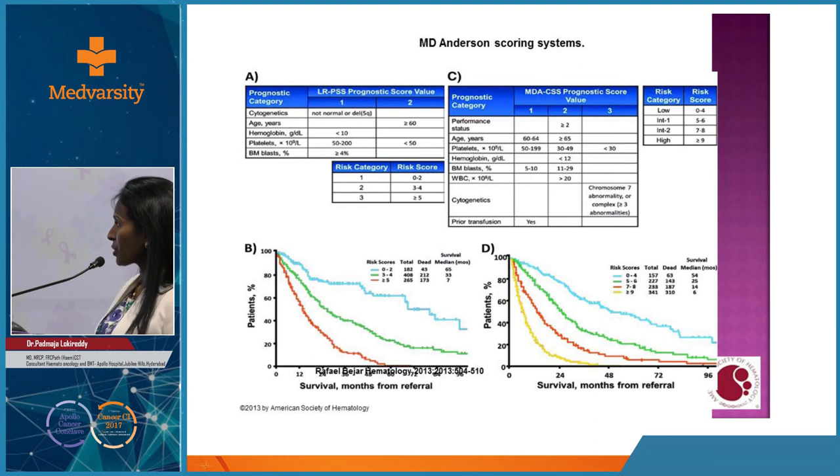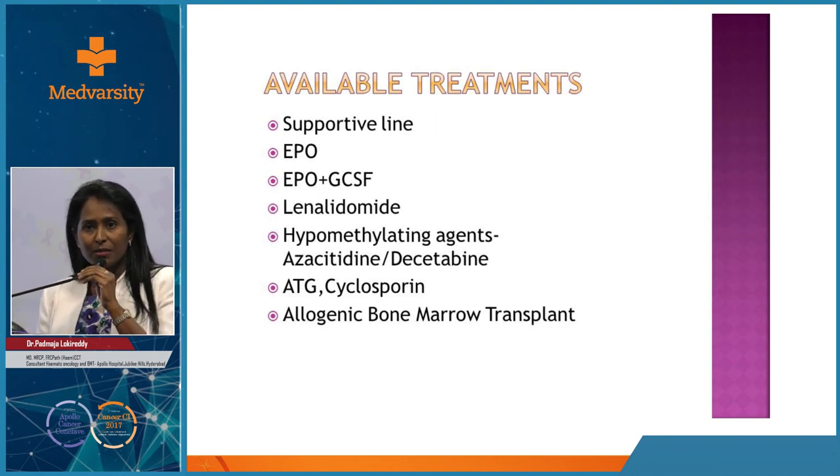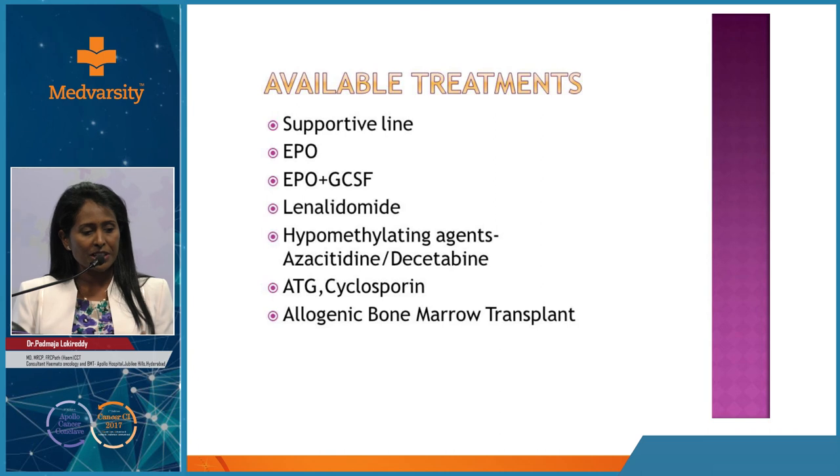High-risk MDS has very short survival compared to low-risk. There are many available treatments; supportive care alone is no longer sufficient. For younger MDS patients, allogeneic bone marrow transplant may be the way forward.